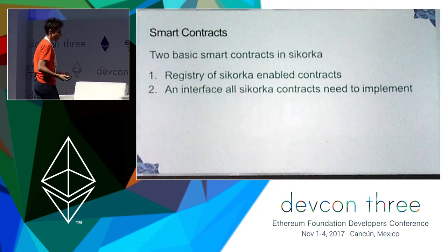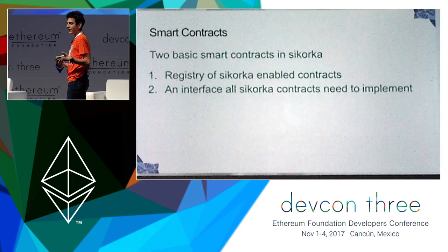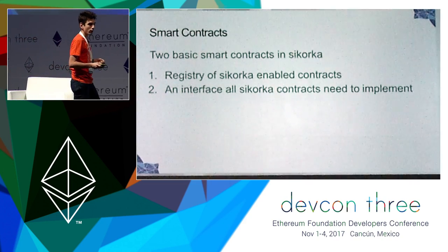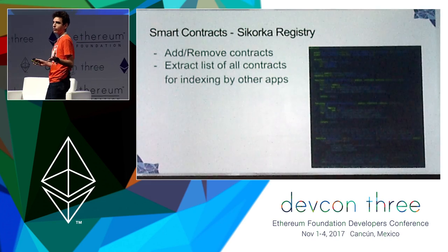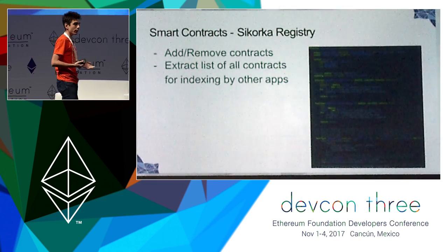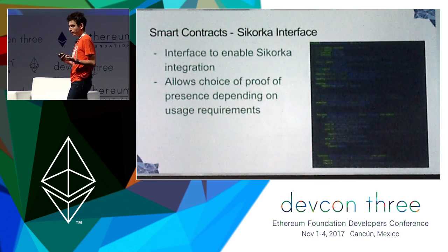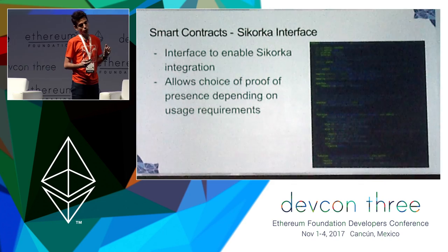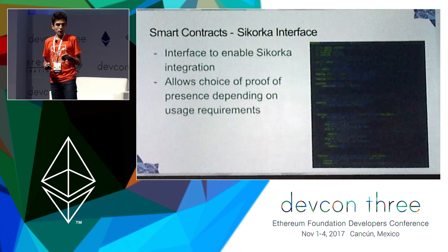Of course, it's an Ethereum ecosystem application, so there need to be smart contracts. We have two basic smart contracts. One is a registry of all C-Corka enabled contracts. The second is an interface for a contract to implement in order to interface with the C-Corka ecosystem. The registry is rather simple — you can add or remove contracts to a mapping and get an index of all contracts for geospatial indexing applications. The C-Corka interface's main feature is a modifier that allows any contract that inherits it to specify a function that will need proof of presence. You just put a modifier on the function that requires proof of presence, and then that function needs to be checked by a detector.